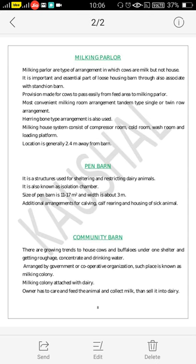Another type is Pen Barn, which is also one of the types of dairy barn. This structure is used for sheltering and restricting dairy animals, and is also known as an isolation chamber. The size of a Pen Barn is generally 11 to 70 square meters and the width is about 3 meters. Additional arrangements are made for cow-bearing, calf-rearing, and housing of sick animals.